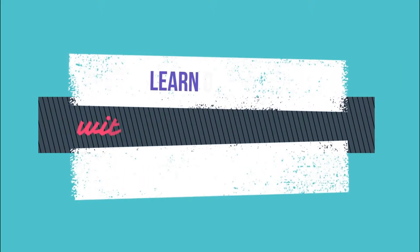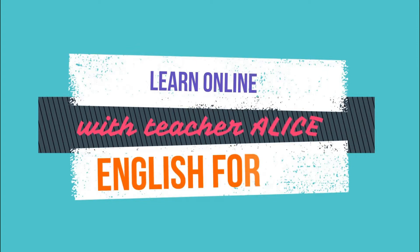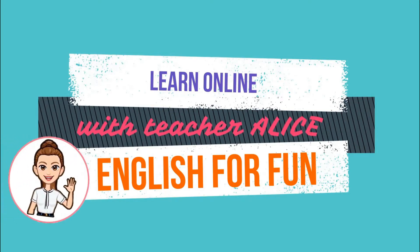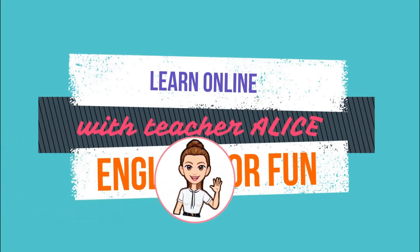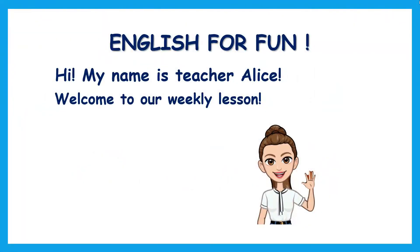Good morning, good morning! How are you, my friends? I'm so happy to be with you again. Welcome to English for Fun. I'm Teacher Alice, and today we are going to learn a new letter and a new number.